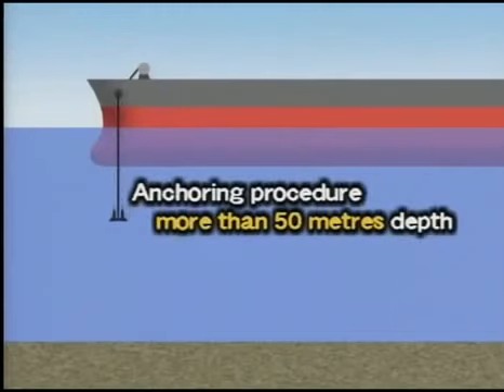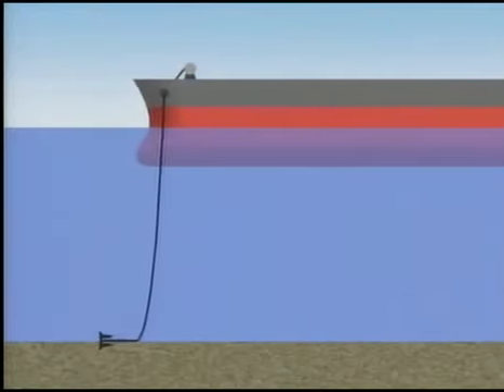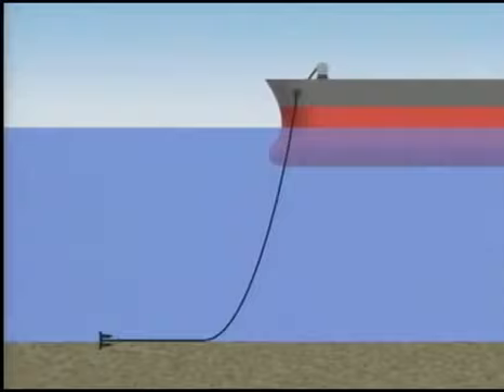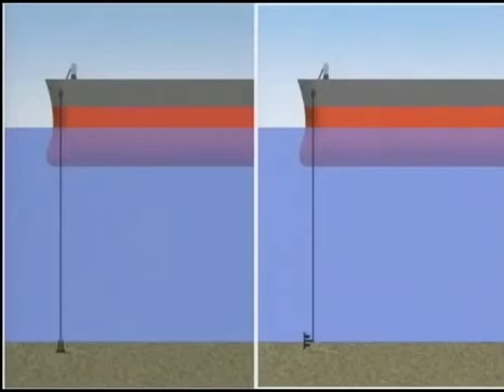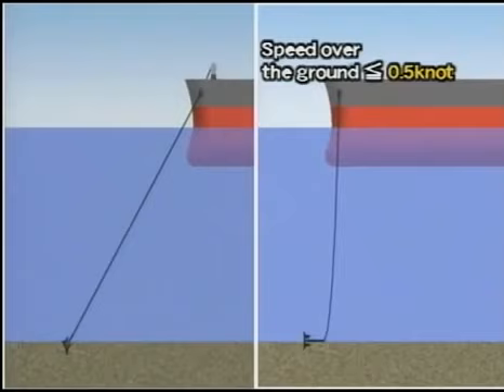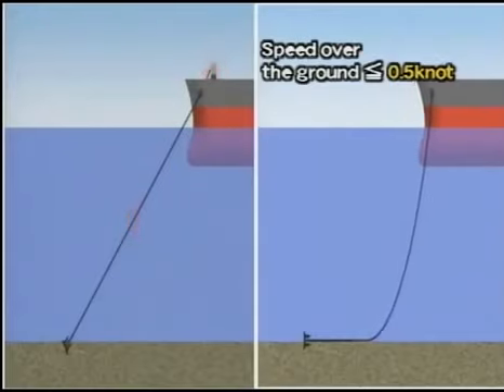When the depth of an anchorage exceeds 50 metres, the anchor and the whole cable required are laid down onto the seabed by the walk-back method. Sternway should be maintained under 0.5 knots once the anchor has touched the bottom, because too large a speed difference between sternway and walk-back may cause parting of the anchor cable or damage to the windlass due to excessive strain in large vessels.